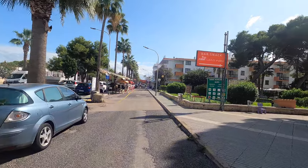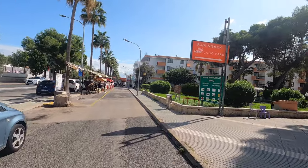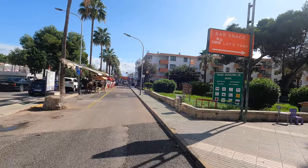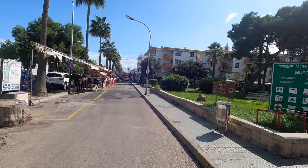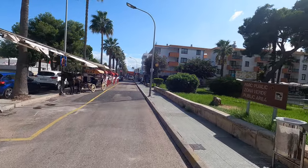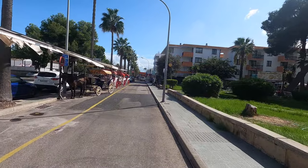Playa de Muro is well liked with cyclists. There are holiday cycling hotels here and places to rent out bicycles. Whatever your level - whether you're a beginner or more advanced - you can rent a standard bicycle, an electric bike, or a professional bike.